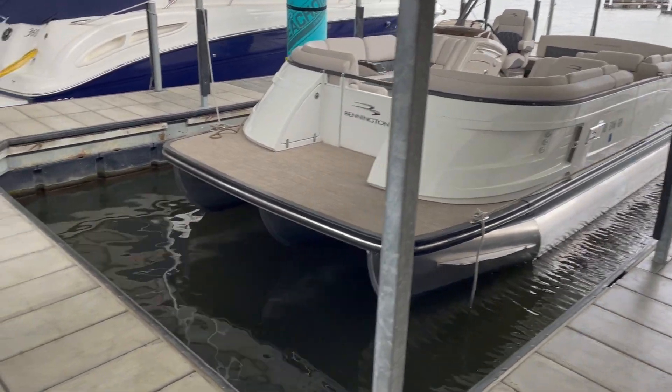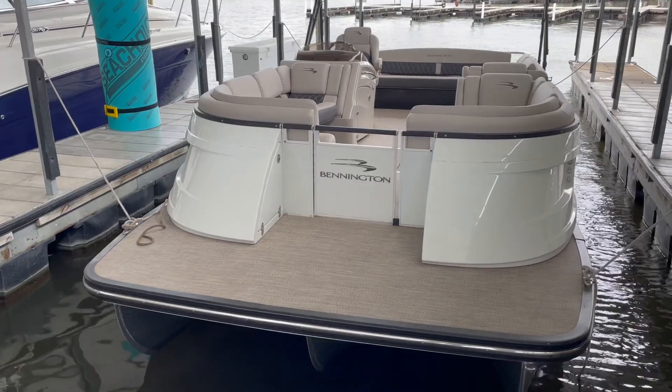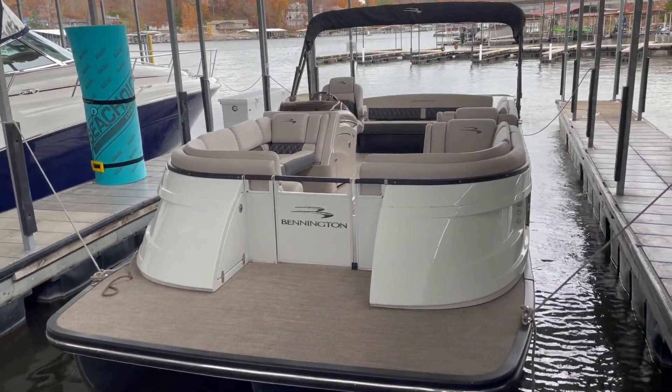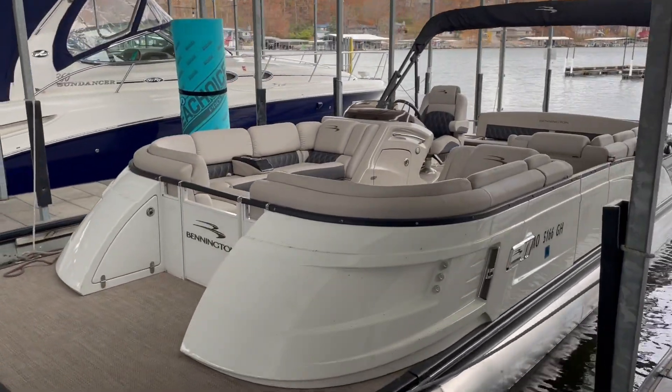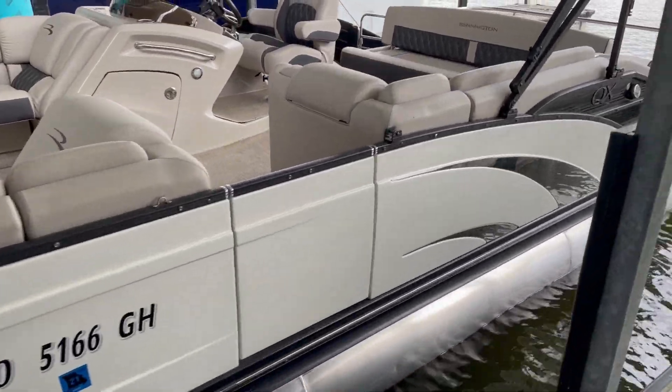All three tubes are 32 inches around, so that makes it sit up a lot higher — much better in rough water. As you can see, just a lot of room in this boat. I'm going to step inside, but I just want to walk you through the outside. This is a QX model, so that is all fiberglass on the side, which is very nice.